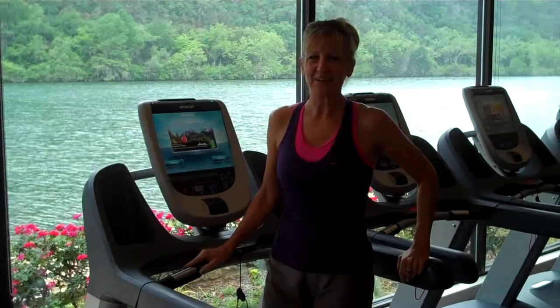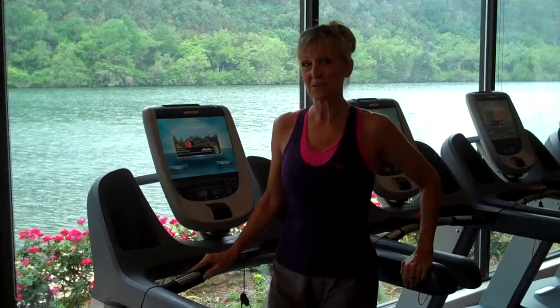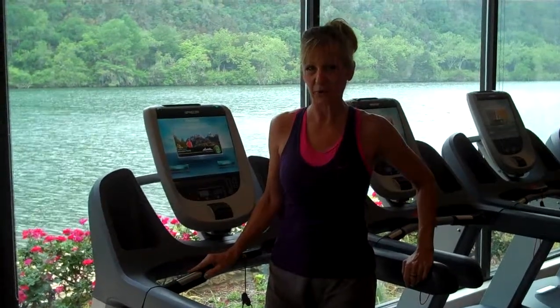Hi, I'm Sharon Rakeda, Fitness Director for Lake Austin Spa Resort. And I'd like to show off some equipment that we've just recently received in our training room.